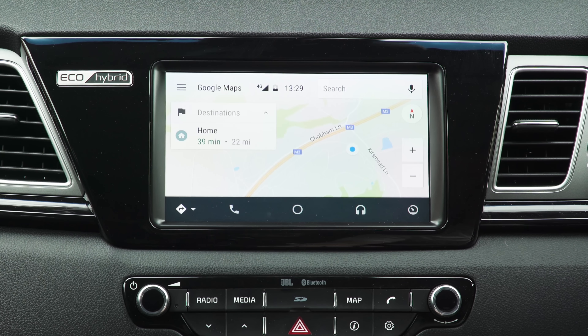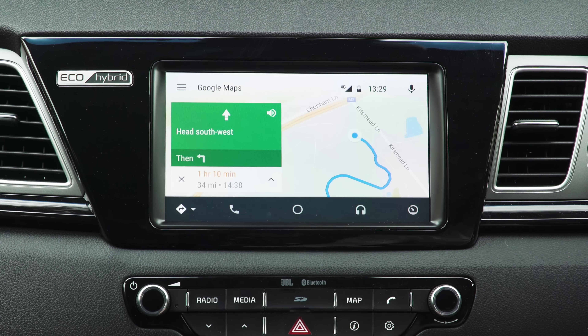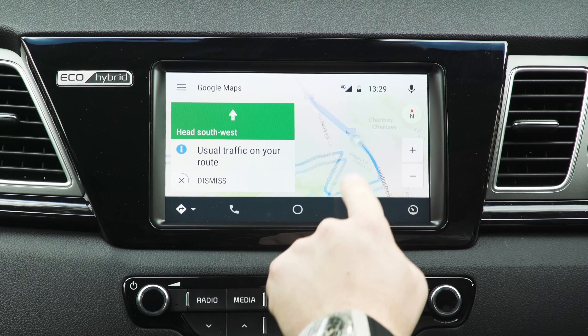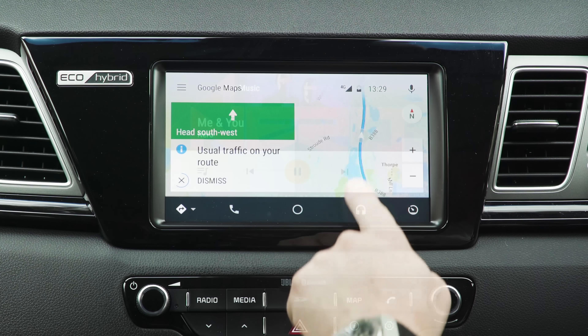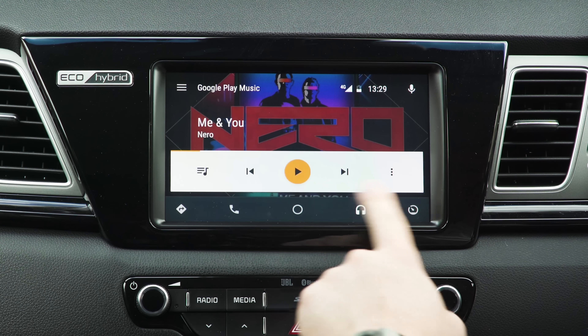If you'd rather trust the navigation software of your phone, Apple CarPlay and Android Auto can let you do just that. Unlike Kia's own system, Android Auto lets you pinch and swipe across the mapping screen, and live traffic updates can help you avoid the worst jams. You can also use these systems to stream your music collection, as it sounds better than through Bluetooth.